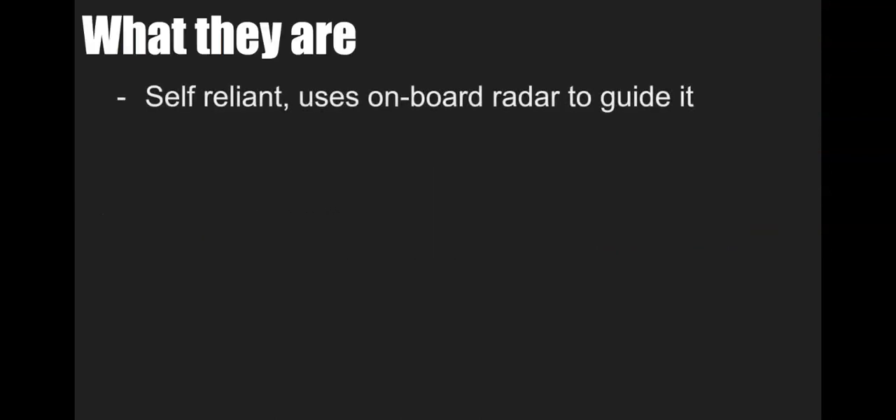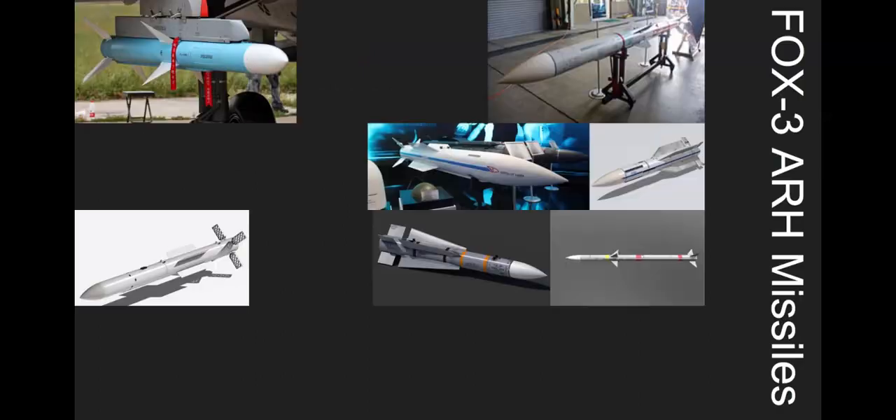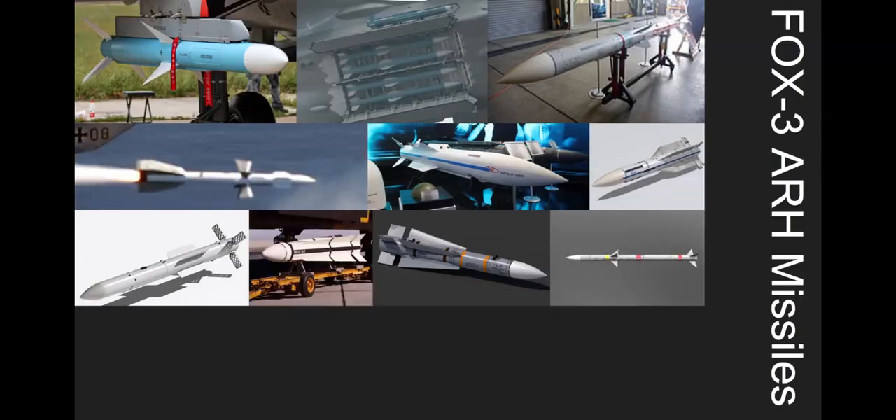Fox 3s are usually the self-reliant missiles because they use an onboard radar to guide them, which means they are fire-and-forget. They're also known as ARMs, or active radar homing missiles. They are the longest-range missiles, and as you can see in the picture, they are also the fattest missiles, mainly because they are designed for long range.